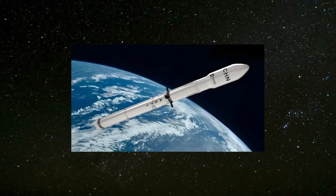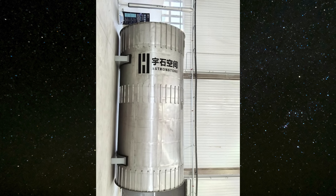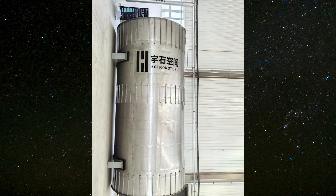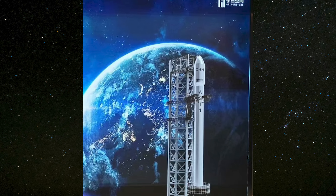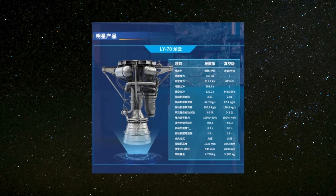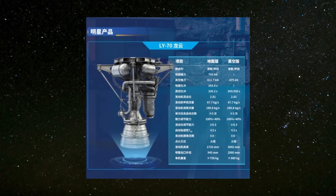Another entry is the AS-1, being developed by Yushi Space Corporation. Also targeting a 2026 maiden flight, AS-1 mirrors Starship's scale and design philosophy. It's a two-stage, 70-meter-tall rocket with a diameter of 4.2 meters and a liftoff mass of 570 tons. The first stage is powered by nine Longyun liquid-oxygen methane engines, with a projected payload capacity to low-Earth orbit ranging from 10 tons reusable to 15.7 tons expendable.